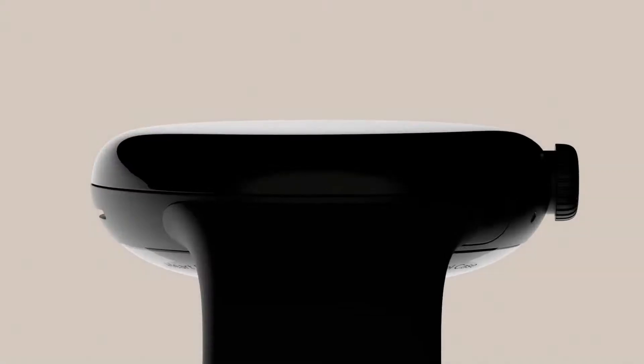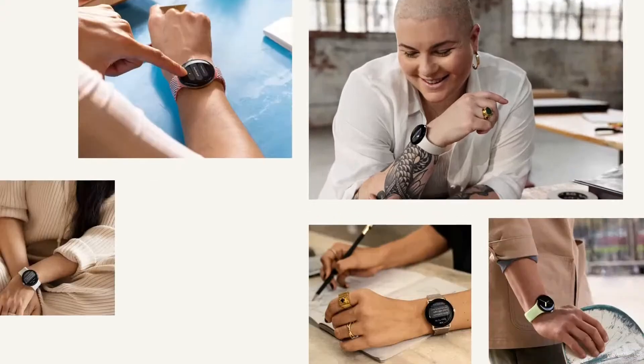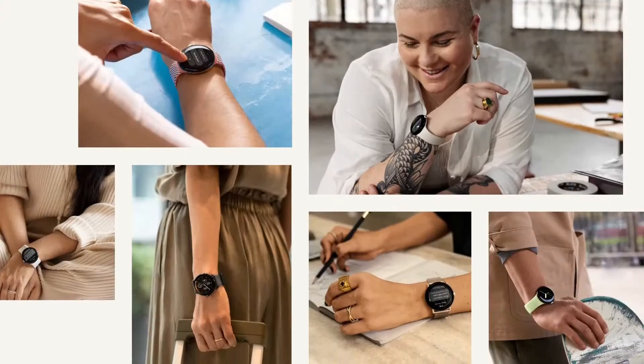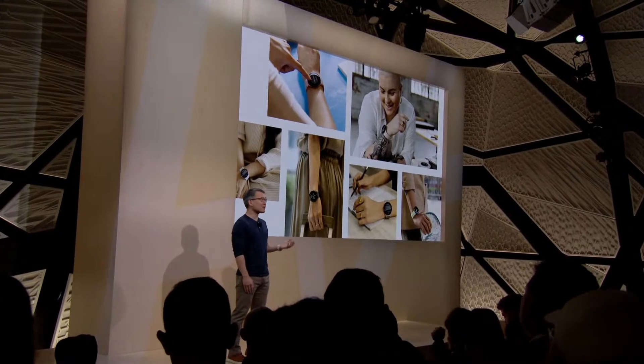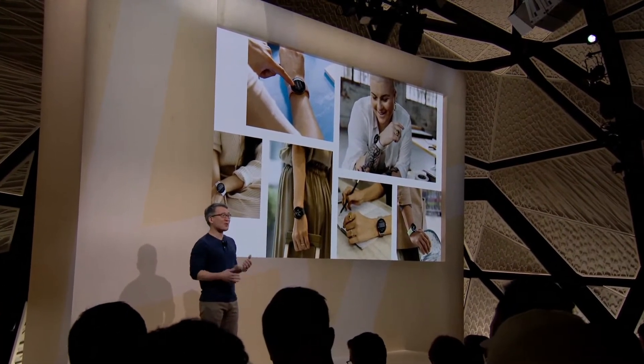Pixel Watch features a beautiful custom-developed 3D cover glass that's tough and scratch-resistant, and the curved form makes it unique and inviting. There's no device more personal than the one you wear all day, so Pixel Watch is designed to reflect your personal style with all the watch bands and customizable watch faces shown earlier. The combinations are endless.